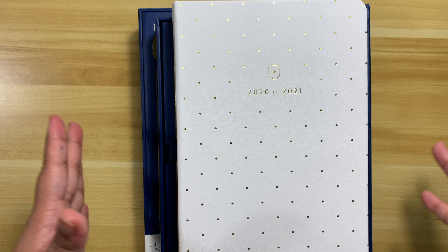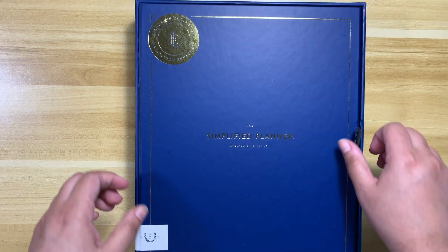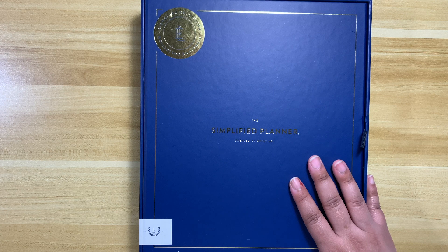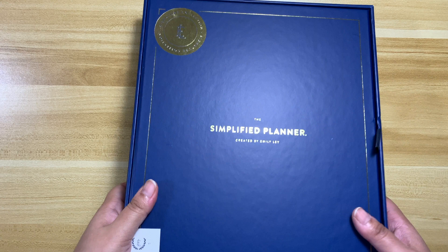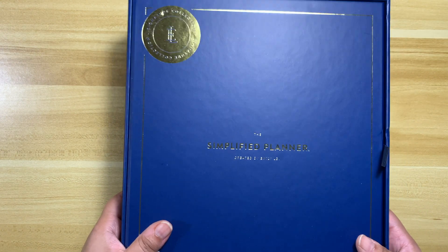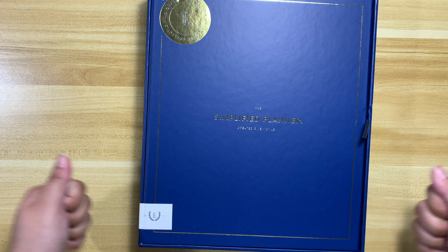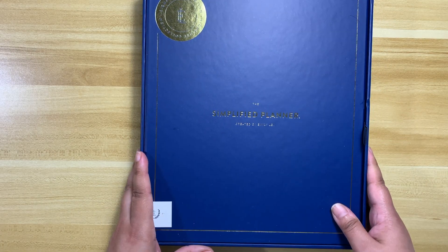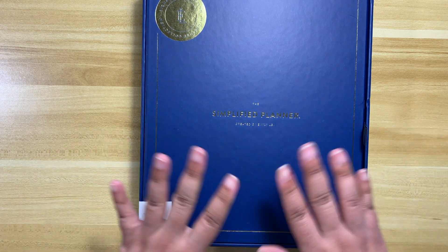I'd like to share the details about the planners and what makes them different and unique. This is going to be a long video because I have all three together. I will tell you the good and the bad because I will never sugarcoat anything. I love the box — it is extremely sturdy. I've actually kept the boxes for different reasons, and nothing will happen to your planner in this box.